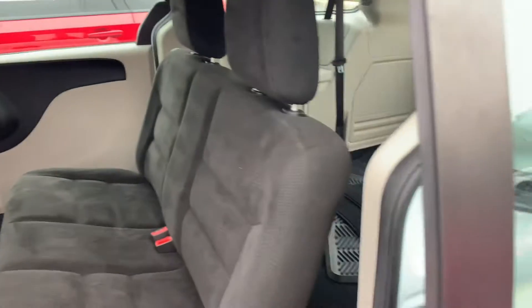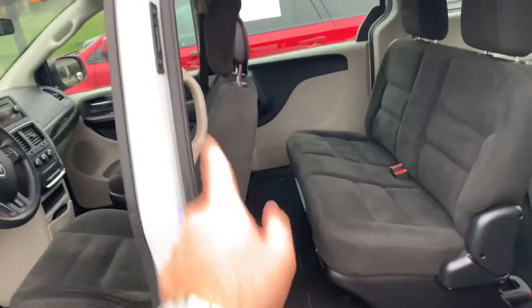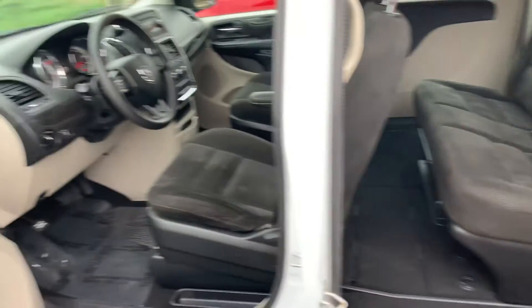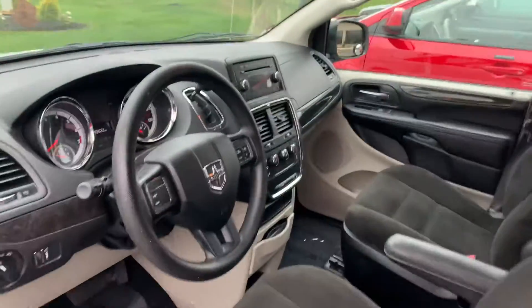This isn't your fanciest one in the book, but it is amazing transportation. We've got seven-passenger seating. We have storage up under these front floorboards, cruise control, tilt, AC, Bluetooth.